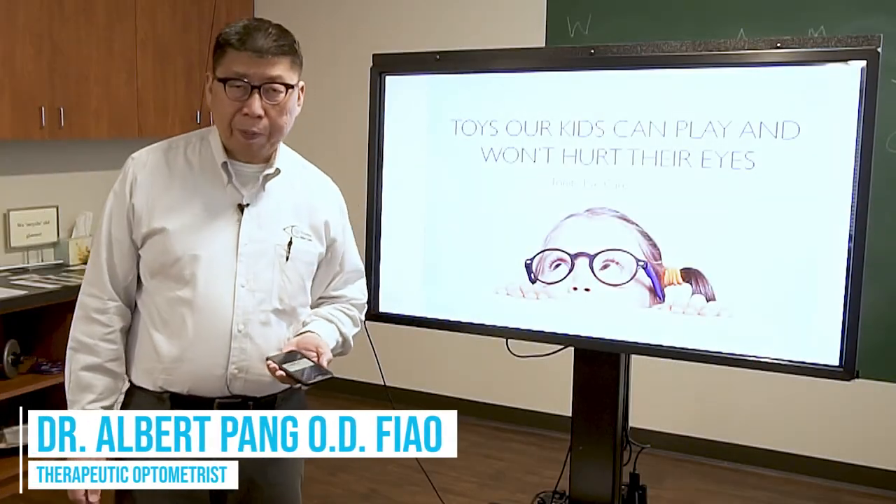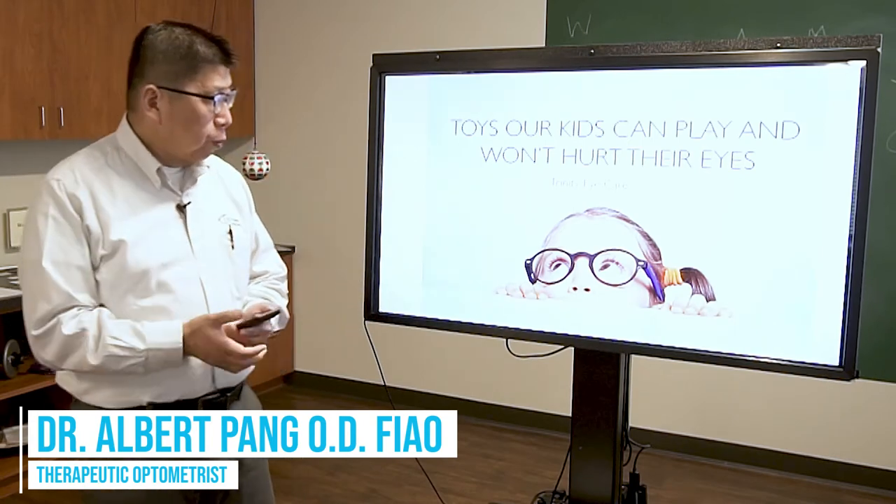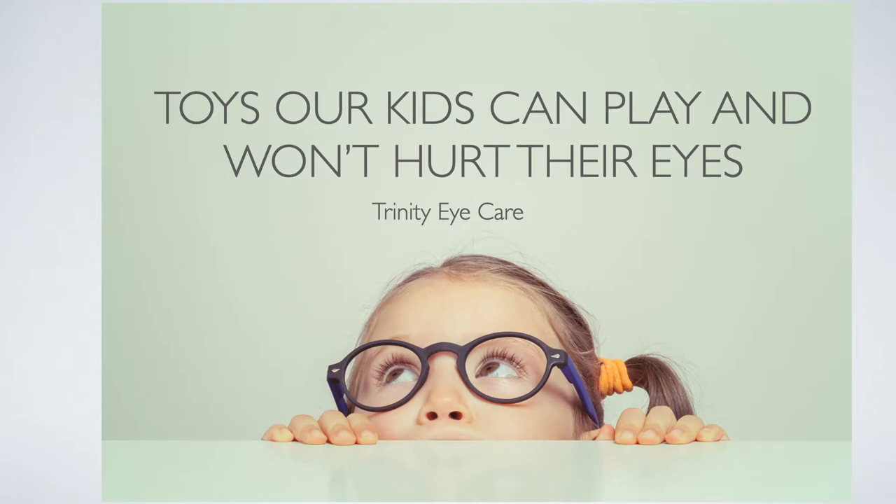Hello, the YouTube family. I'm Dr. Peng from Trinity Eye Care. Today I'm going to talk about toys your children can play that won't hurt their eyes.